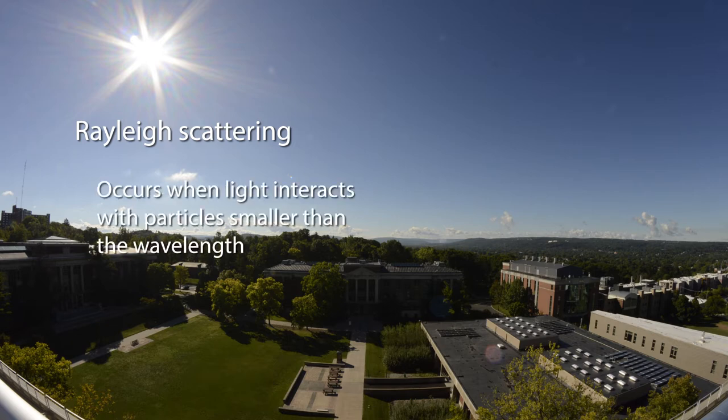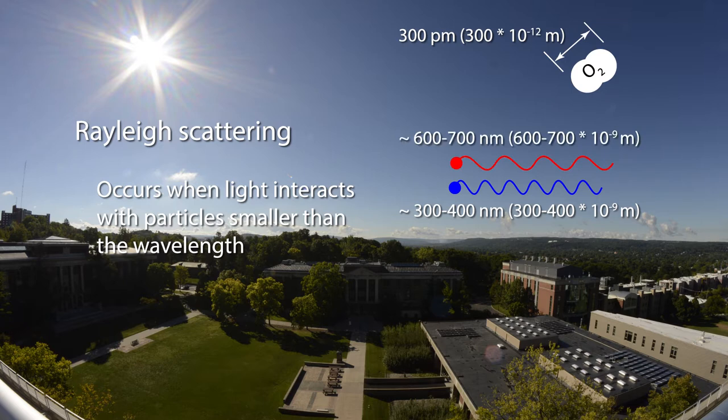Rayleigh scattering occurs when light interacts with particles that are smaller than the wavelength of the light. That's certainly true for the atmosphere. Both oxygen molecules and nitrogen molecules are about 300 picometers in diameter — that's 300 times 10 to the minus 12th power. Compare this to the wavelengths of visible light, which range from about 300 to 700 nanometers, or 300,000 to 700,000 picometers. So light from the sun should scatter strongly as it passes through the atmosphere. The magnitude of scattering depends upon wavelength. Longer wavelengths, those to the red end of the spectrum, scatter less than shorter wavelengths, those toward the blue end of the spectrum.